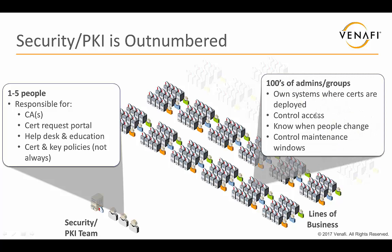If you look at the lines of business, they own the real estate upon which these certificates and keys are deployed. They own and control access to those systems. In most cases, they won't allow the PKI team anywhere near those systems. They know who's assigned and when that person has been reassigned or terminated, so they know who to contact when there's a certificate issue. They control the maintenance windows and everything about those systems. And you can see here we have a basic scale problem.